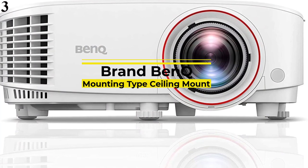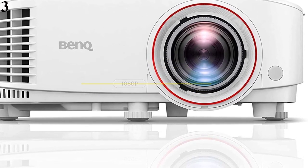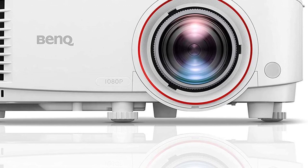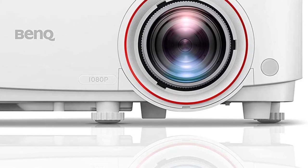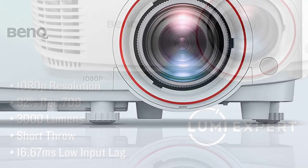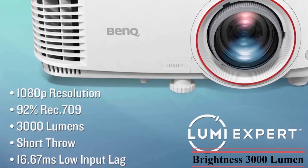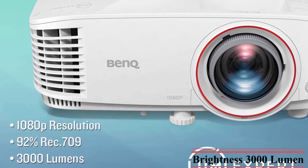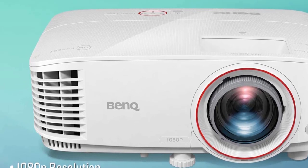Number 3: BenQ TH671ST. The BenQ TH671ST is honored to be the award-winning product for Best Projector for High Ground Gaming 2019. Up to now, this product from BenQ is still fully worthy of that title, because of a series of advantages worth considering. First, it is impossible not to mention the extremely low input lag combined with a high-speed refresh rate. Thanks to that, you can rely on super smooth game images.